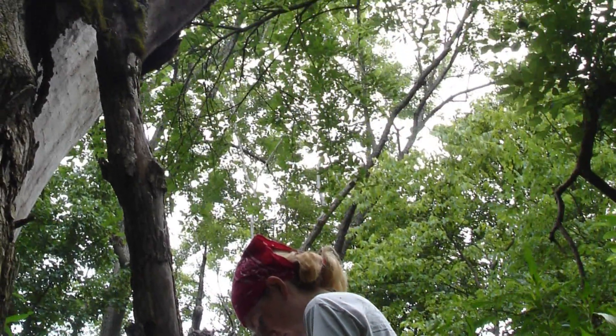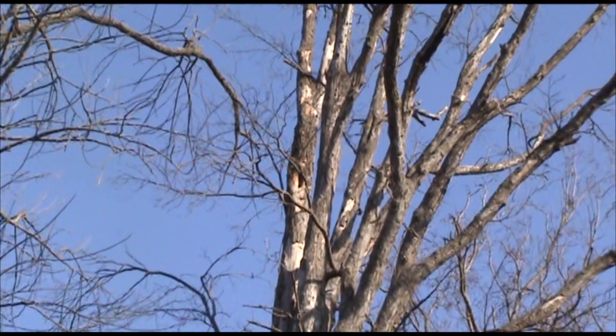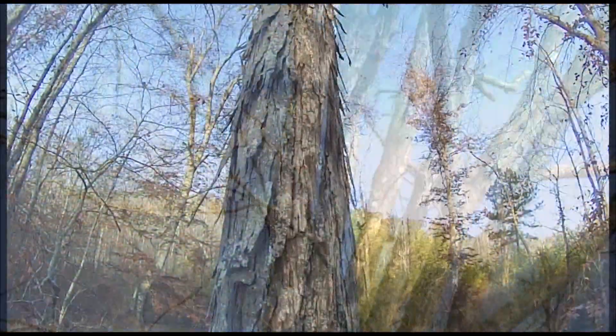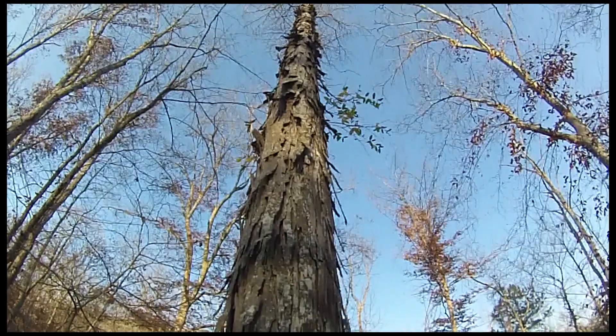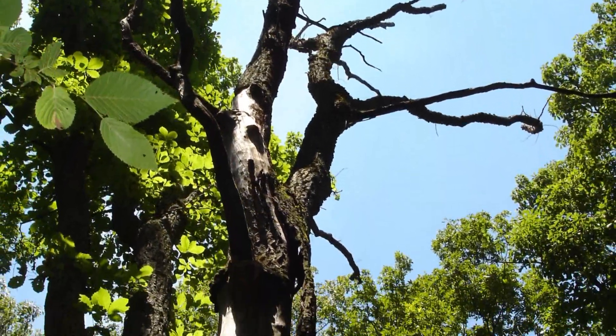Early Indiana bat roost research focused on which tree species this endangered bat preferred to roost in. However, as more and more trees were added to the list, it became apparent that the species of tree was not as important as the tree condition, location, and microclimate within the roost.